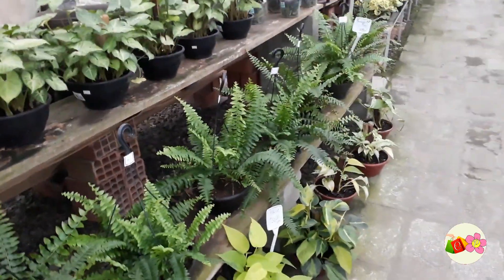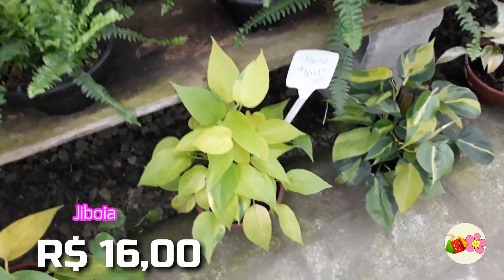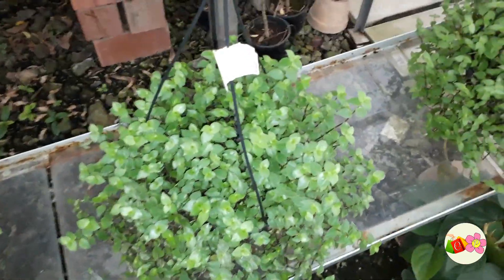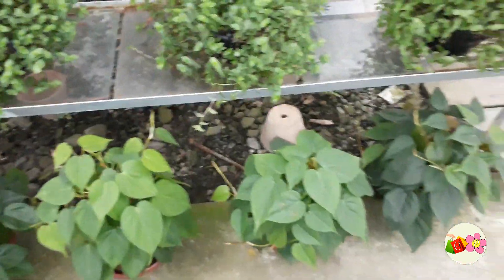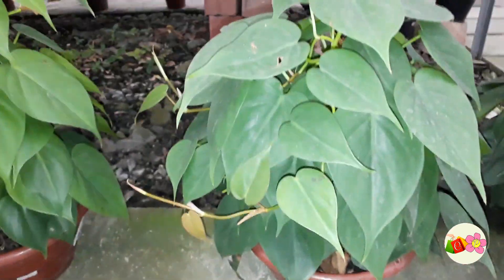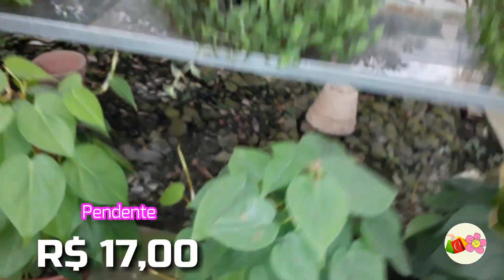Olha essa aqui, eu acho muito bonita, que é a jiboia — R$16,00. Outra planta pendente, está saindo no valor de R$12,00, olha que bonitinha. E olha essa aqui no chão — deixa eu ver o valor dela. R$17,00.